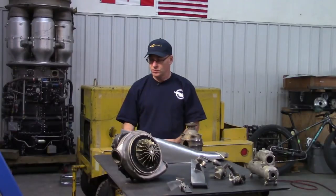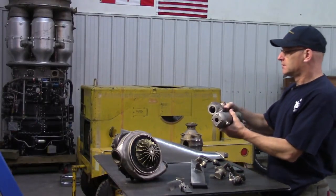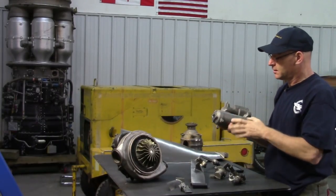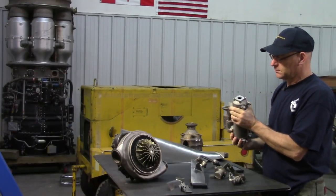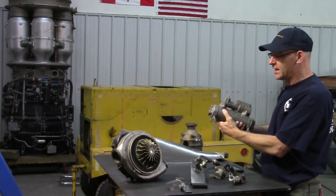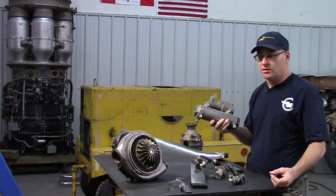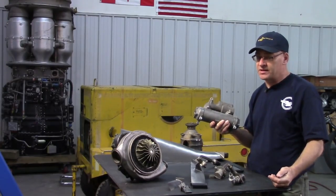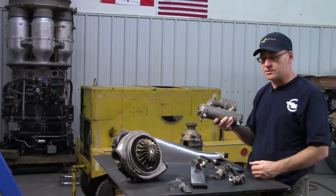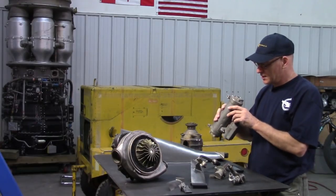A slightly more interesting way that aircraft oil is cooled is the fuel-cooled oil cooler — there's one right here. It says oil in, oil out, fuel in, fuel out. Aircraft use a lot of fuel, so there's a large flow of fuel at ambient temperature — anywhere from minus 20 to plus 30 degrees — and when oil temperature is around 150°C, fuel makes a very effective coolant especially when burning tens of gallons per minute.